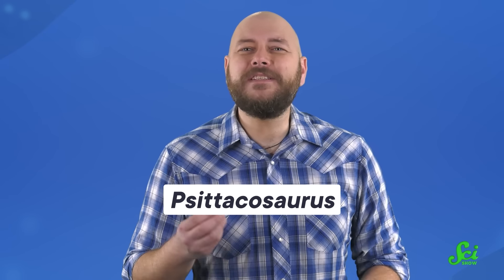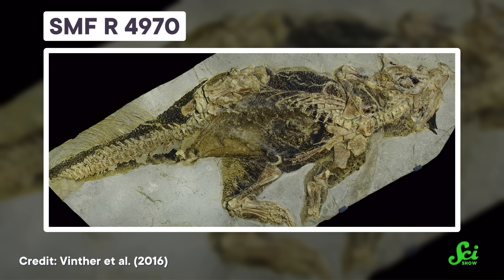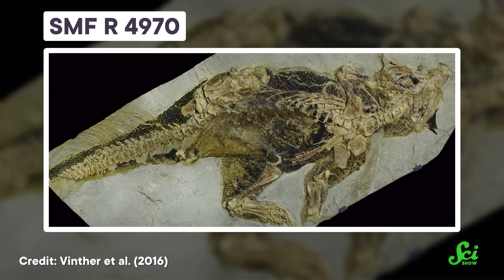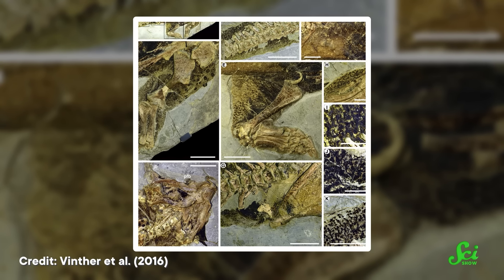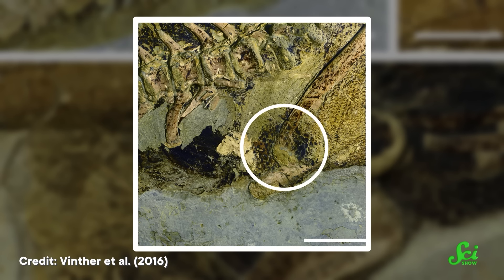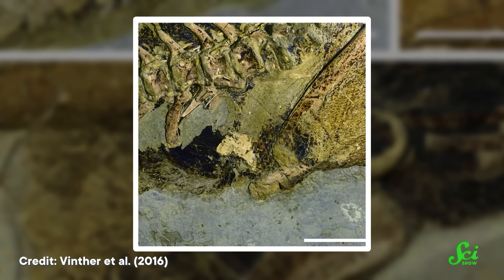Which sounds incredible, right? Well, this particular specimen bearing the rather unimportant-sounding moniker SMFR-4970 was way better preserved than most dinosaur fossils. It's so complete, scientists have been able to study its soft tissues, including its butthole — I'm sorry, its cloaca.